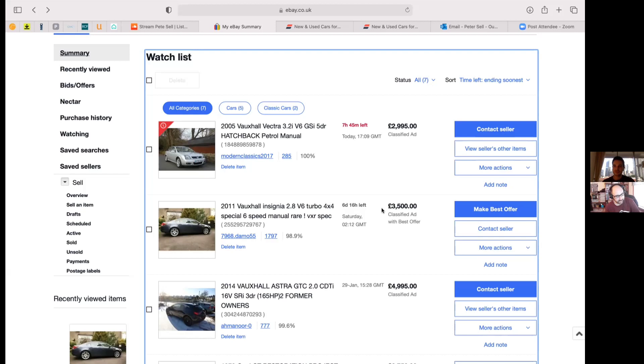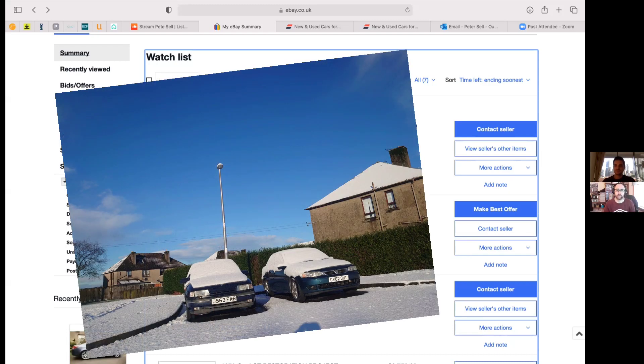The long gearing makes all the difference — the long F16 gearbox. Now it's back on the road this is kind of the first one. I've got the Vectra and the Omega as well, which are both MOT'd, and I'm thinking I might sell the Omega.